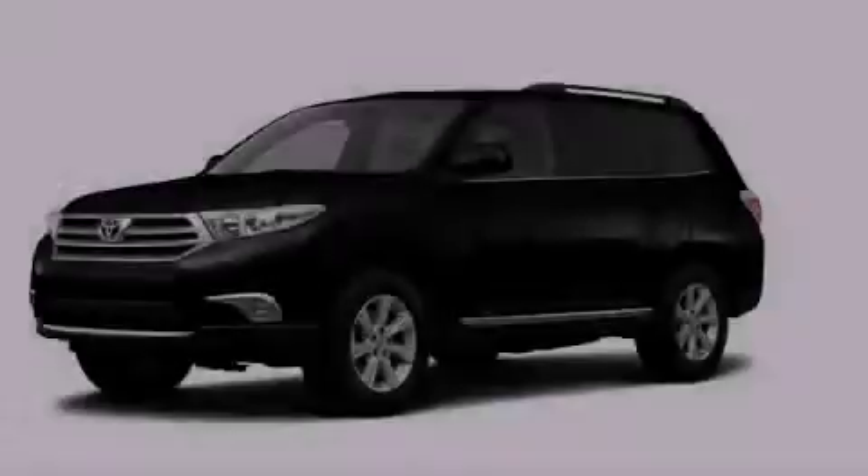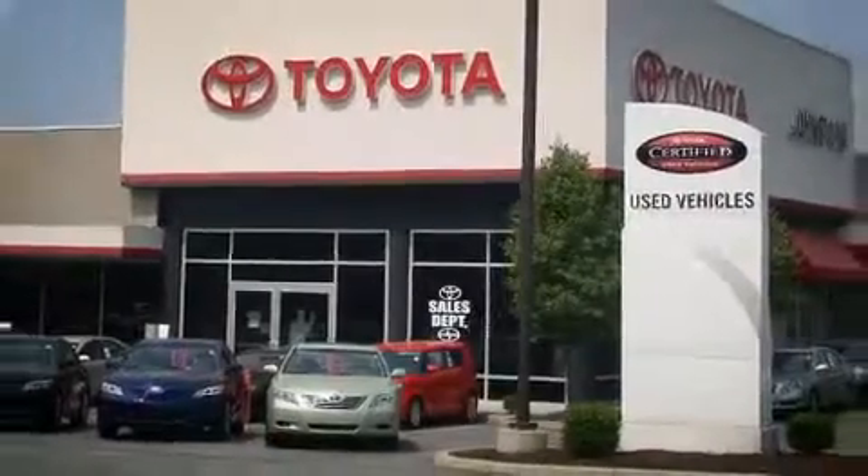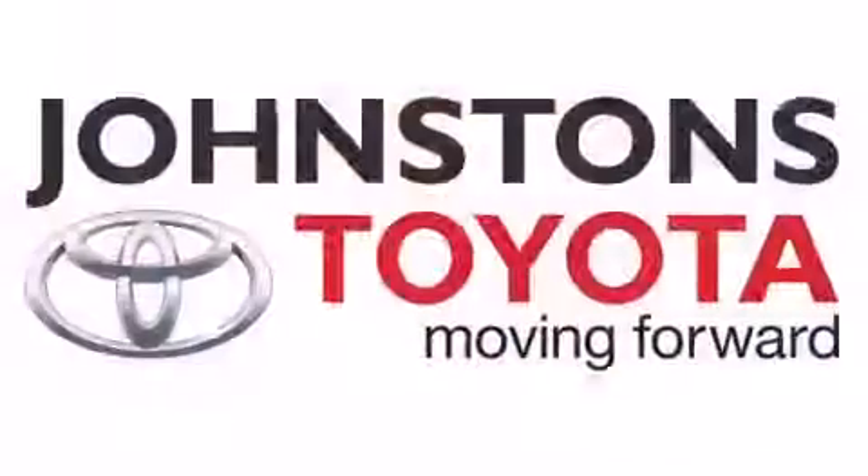Call or visit us right now and arrange your test drive today. Toyota at Johnston's Toyota!